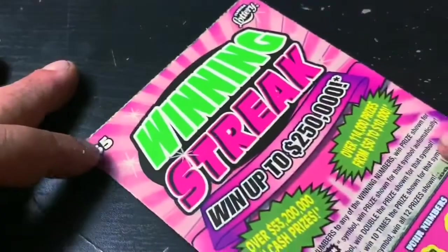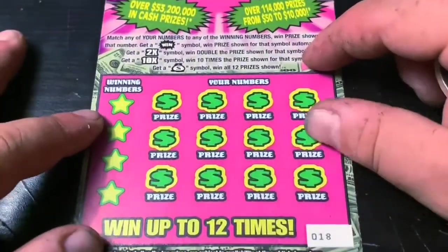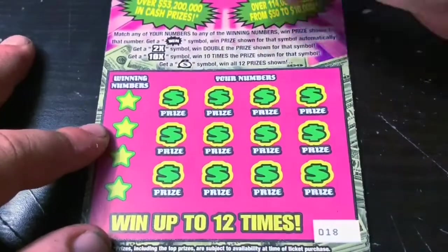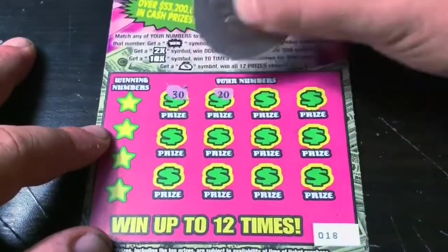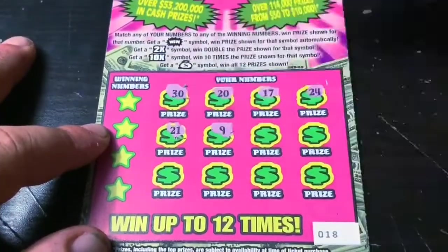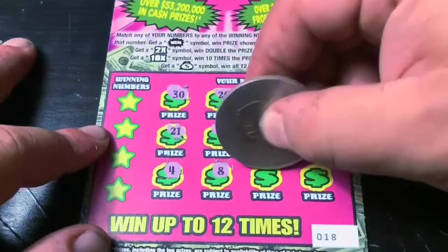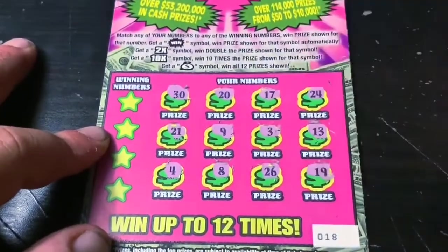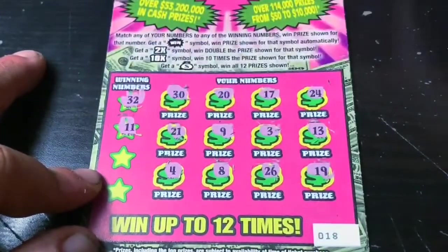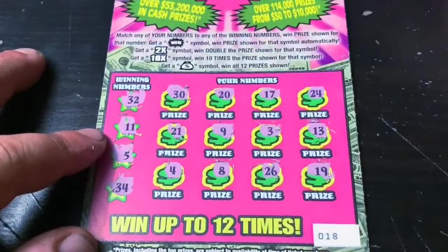And on to the last ticket for myself — my favorite, the Winning Streak. That's ticket number 18. We're looking for the win-burst symbol to win the prize, the 2x, 10x, or the money bag. Let's get the win-burst symbol. Don't let me down — you're my favorite $5 ticket. Last row... okay, nothing here. We need a match. 32 — no. 11 — of course not. 5 — nope. And 34. And this is also a dud.